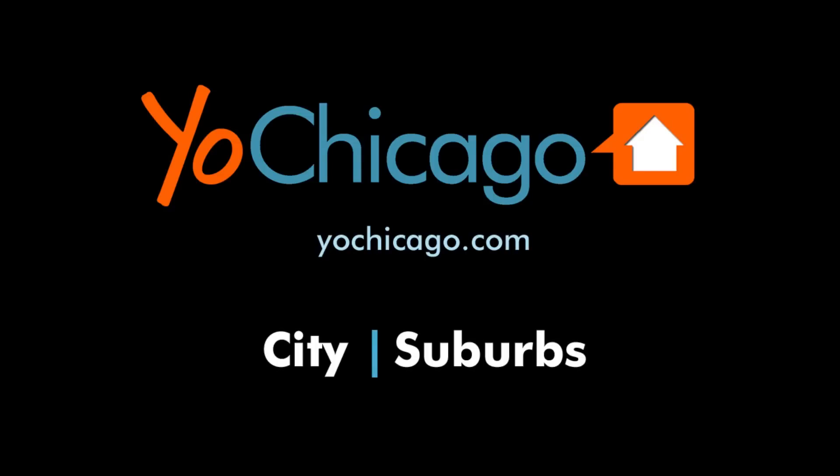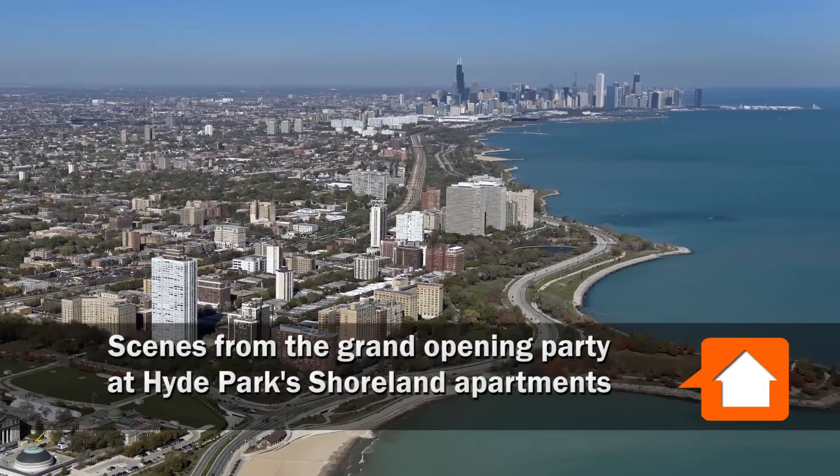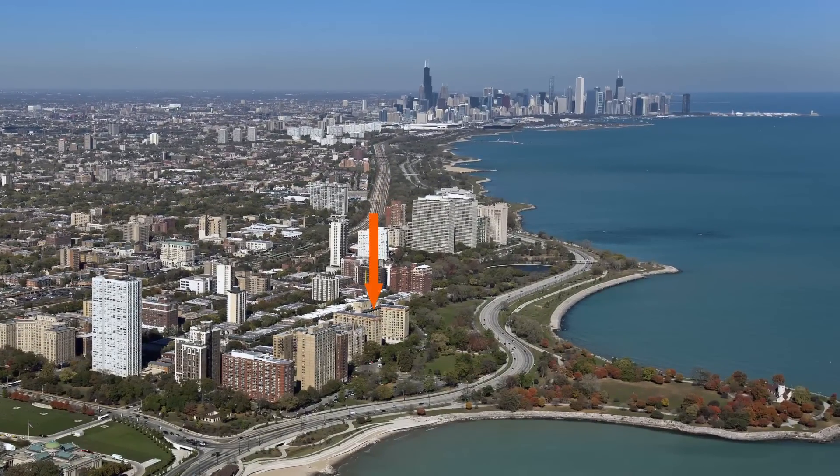Joe Zekas from YoChicago.com. I'm headed to the lakefront for the circus-themed grand opening party at Hyde Park's newly renovated Shoreland Apartments.